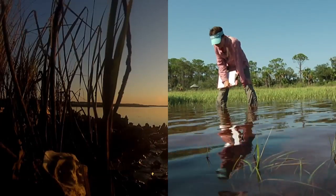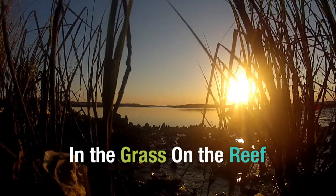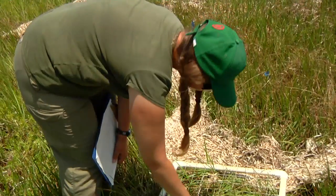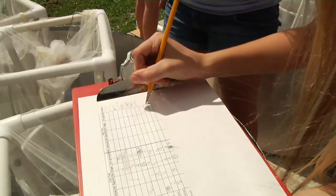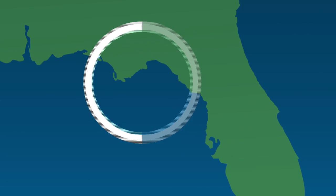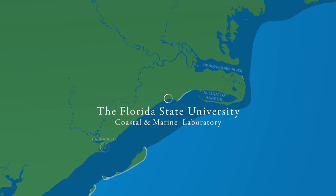Dr. David Kimbrough and Dr. Randall Hughes work to unlock the secrets of the intertidal zone where the land meets the sea. This July, WFSU's SciGirls headed down to the FSU Coastal and Marine Lab to spend a day with Dr. Randall Hughes.